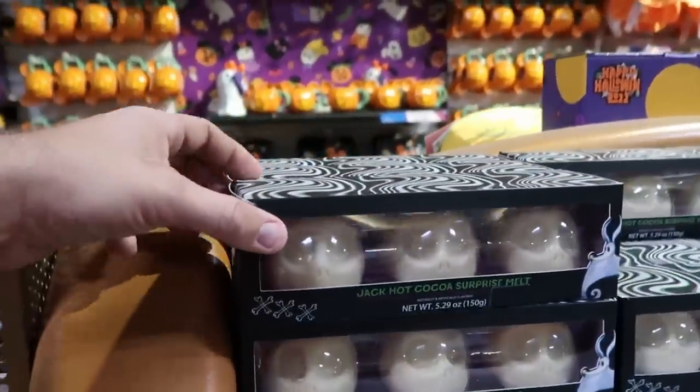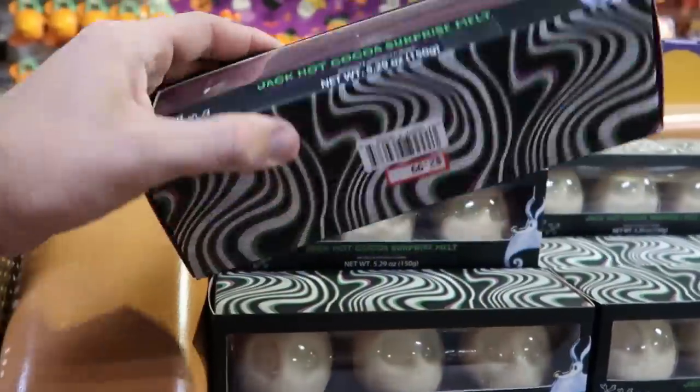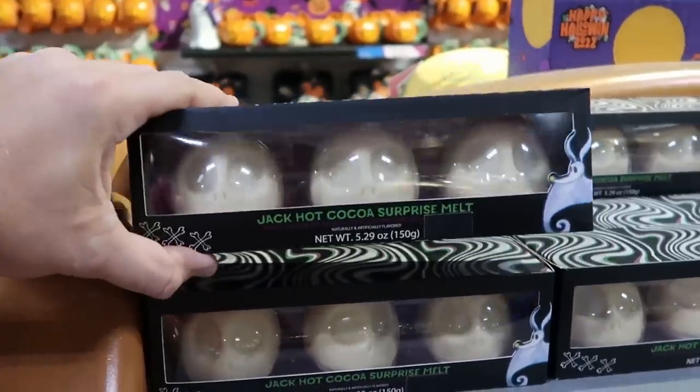And then over here are the Jack Skellington Hot Cocoa Surprise Melts — you actually get three of those in there. And this is pretty sizable and heavy. $2.99 for those now at the moment.